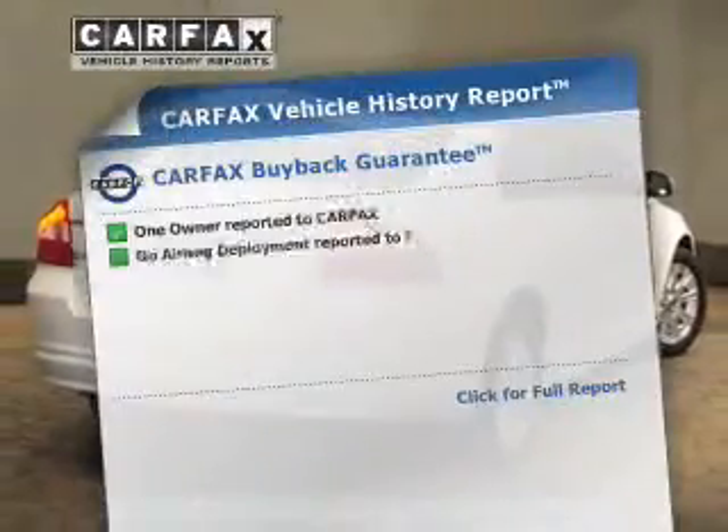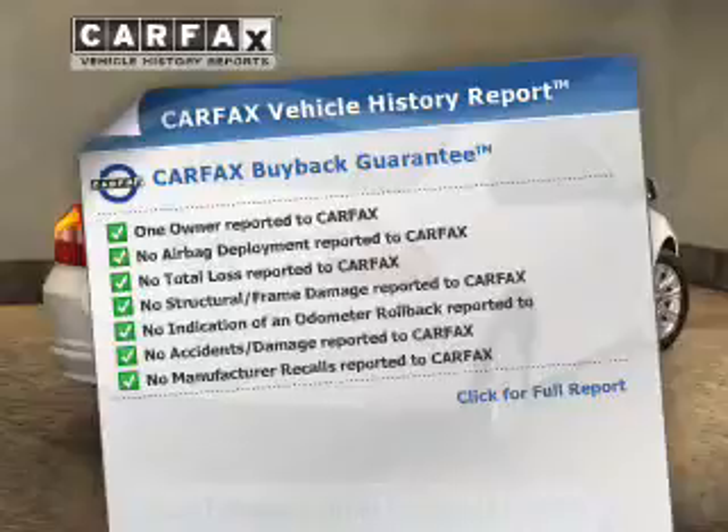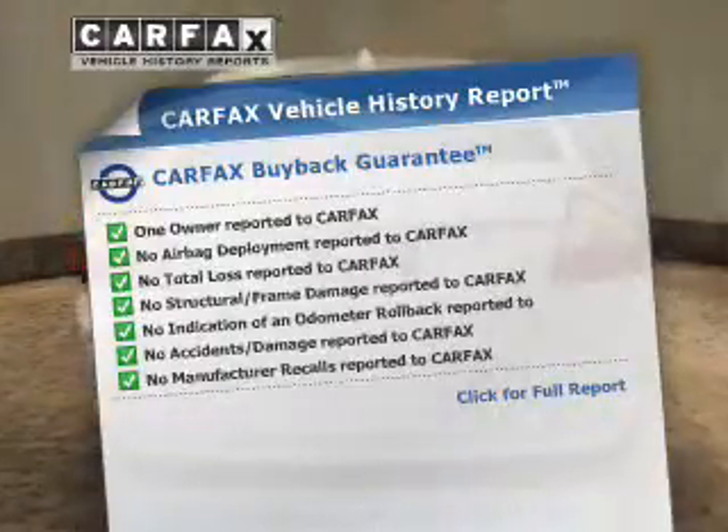There's nothing like a sunroof on a nice day. Pamper yourself with memory settings. An included Carfax Vehicle History Report allows you to purchase with confidence and the knowledge that your buy was a smart choice.